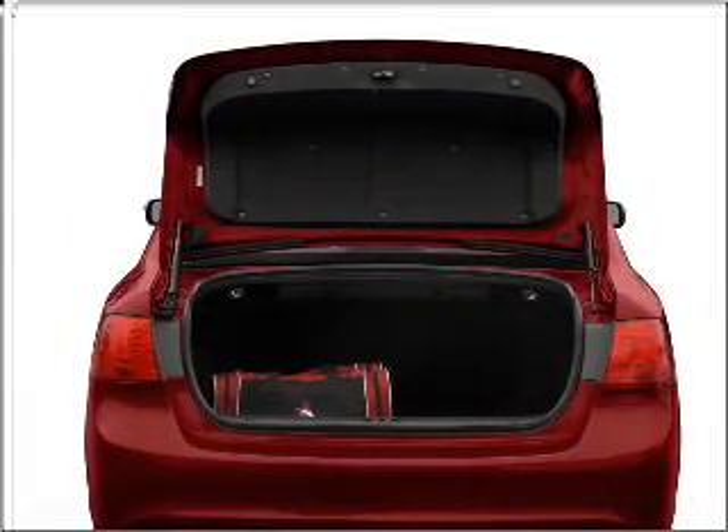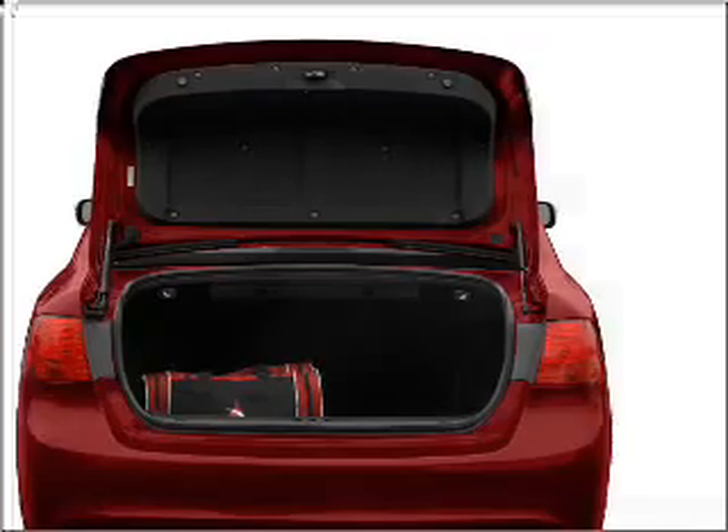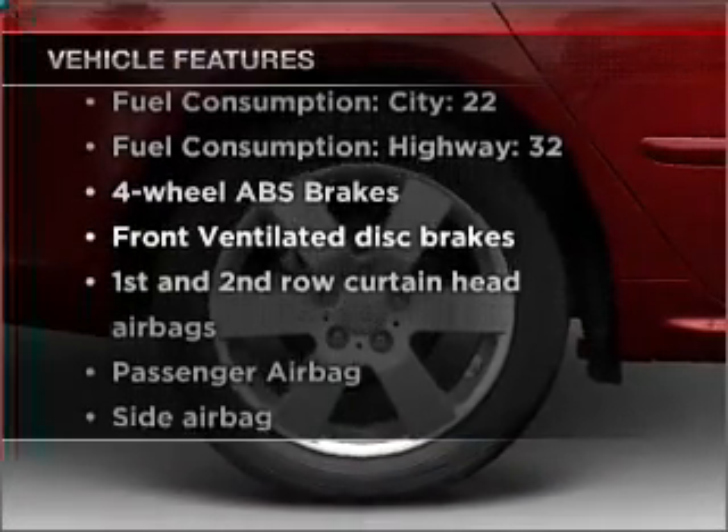Anti-lock brakes help you bring your vehicle to a safe stop. Heated seats make cold weather driving more endurable. Pamper yourself with memory settings. Plus, enjoy these notable features that are included in this ride.